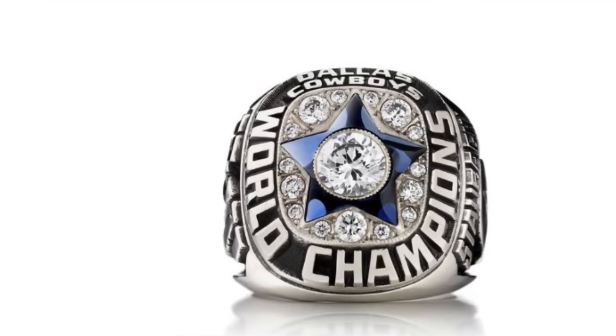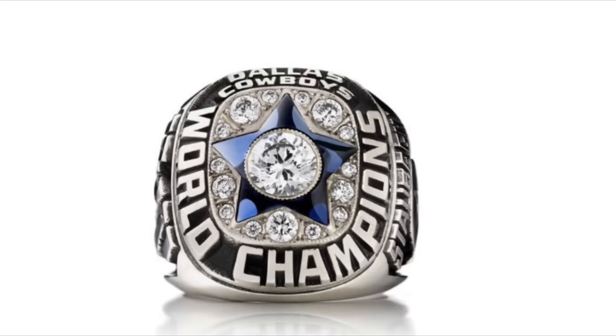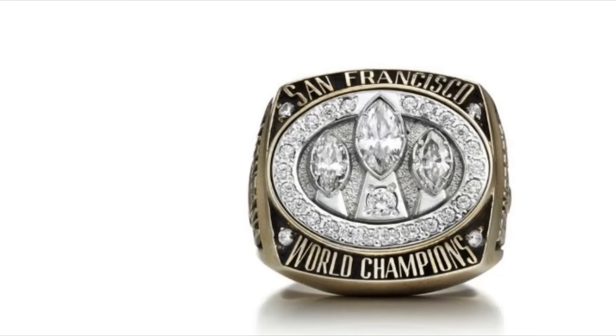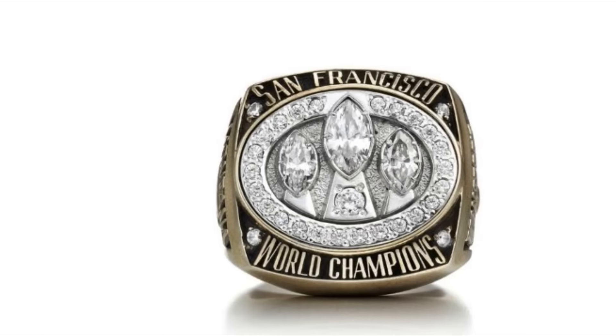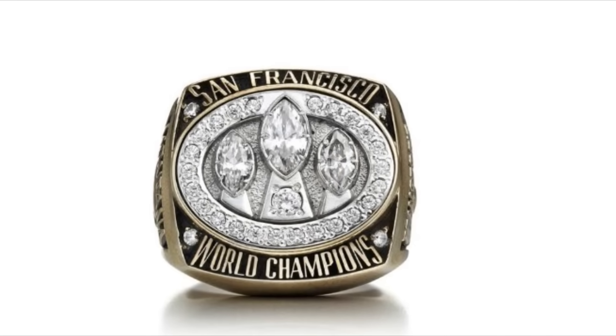The blue star to represent the Cowboys' logo is nice, but the diamond in the middle is a bit too big. Also, the way they did the text on this ring is pretty unusual. There's really nothing special about this ring — I just like how the three Lombardi trophies look like they're facing you, and how diamond-heavy the 49ers went.